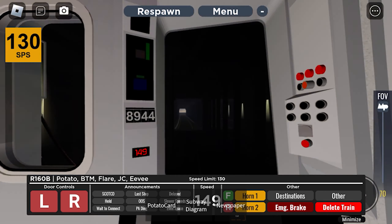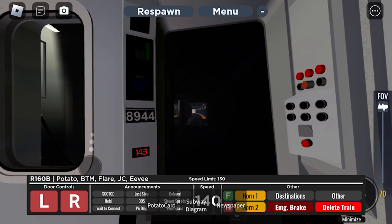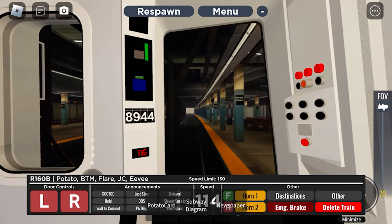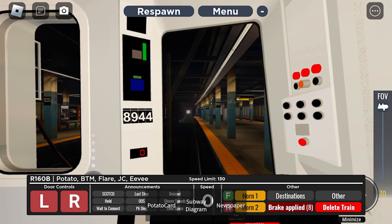This is Errol Square. Transfer is available to the 7, B, D, and K trains. Transfer is available to the Shoals of Central Junction. Connection is available to PARs.